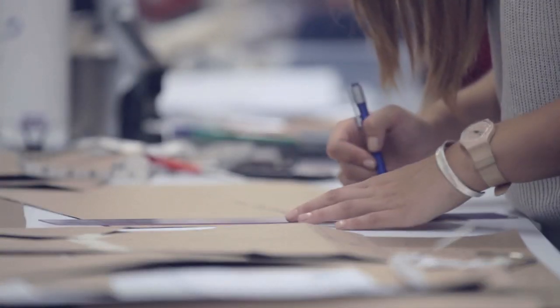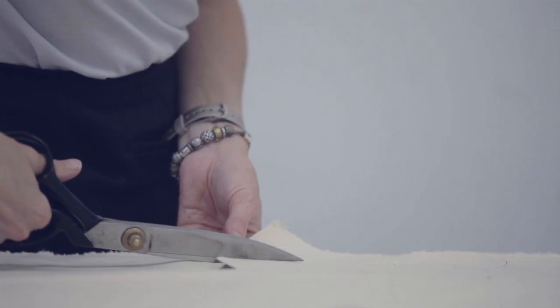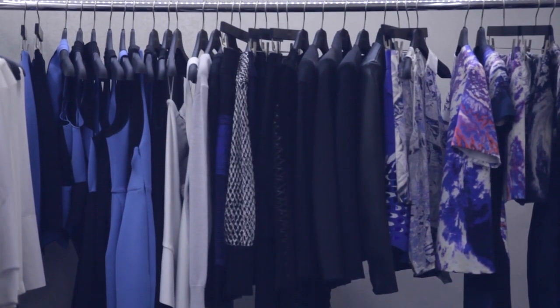One of the fundamental elements about the design process is really the construction of the garments, and often that's really where a lot of the inspiration for each collection comes from. I think it's more of a feeling that really runs through things rather than an aesthetic as such.